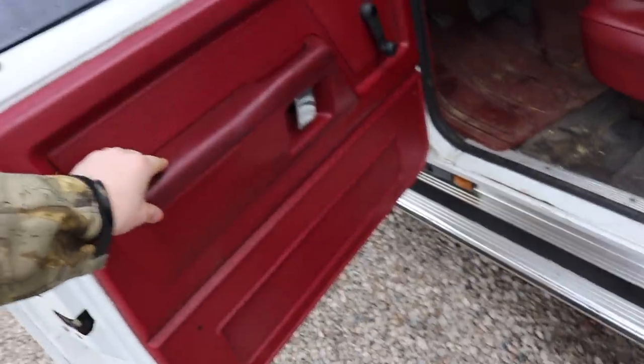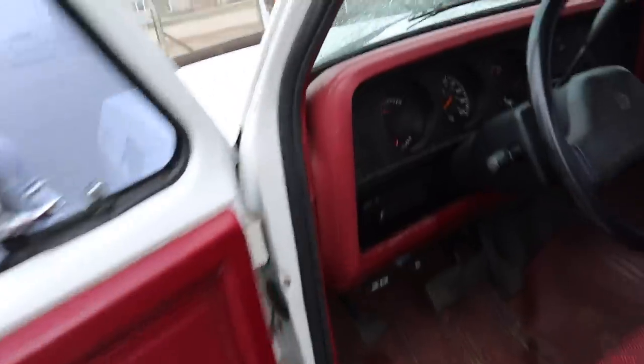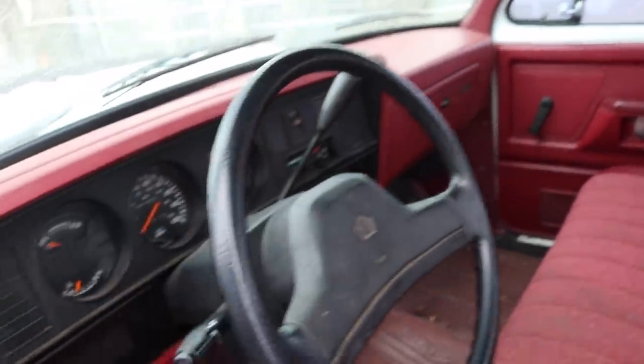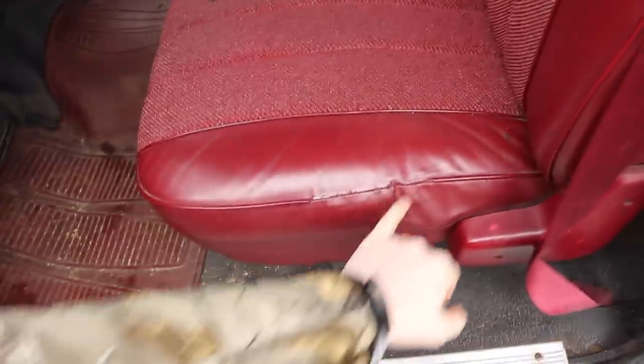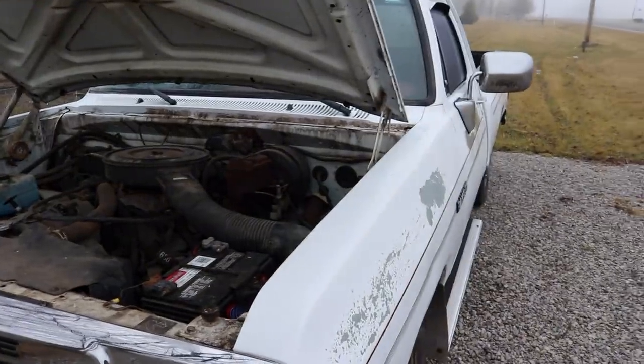Inside here, other than being a little dusty, there are no cracks in the dash - nothing. 81,000 original miles. Perfect bench seat, not even ripped - just a little bit of the beading is ripped. Super, super clean truck. Let me pop the hood - the hood just pops right up like it should. Under the hood there's no rust or rot anywhere. The hood's in really good shape, just needs cleaned up. Hinges are in really good shape, great - everything's perfectly aligned.